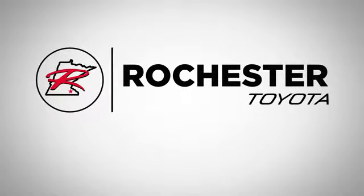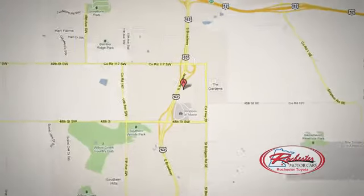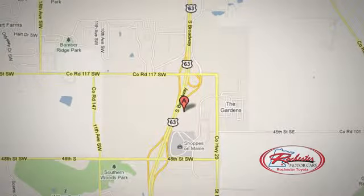63 South in Rochester, Minnesota. Explore — click or stop in today. We're conveniently located between 40th Street and 48th Street Southeast on Highway 6.